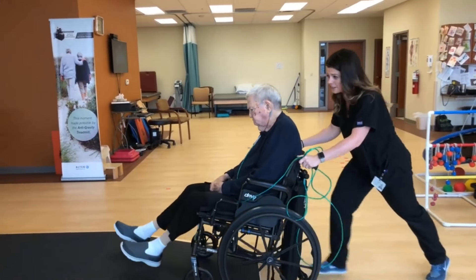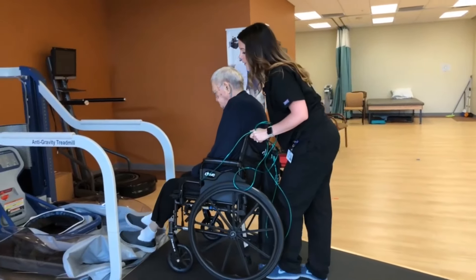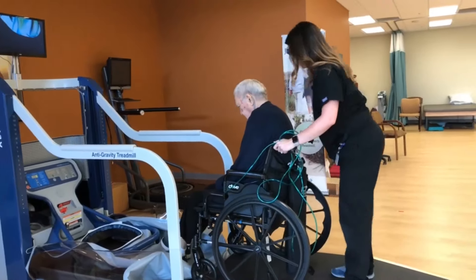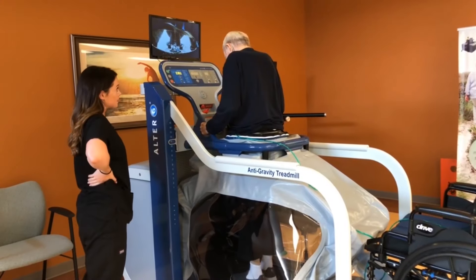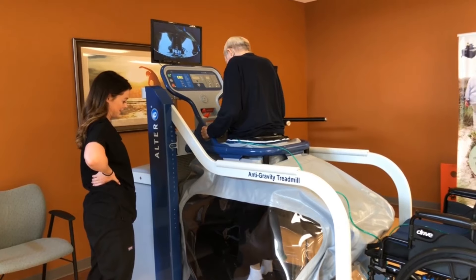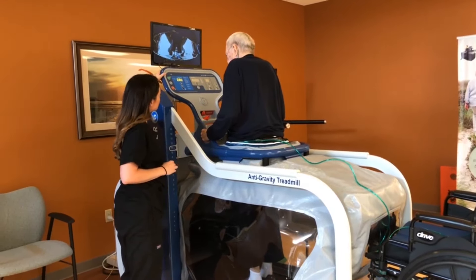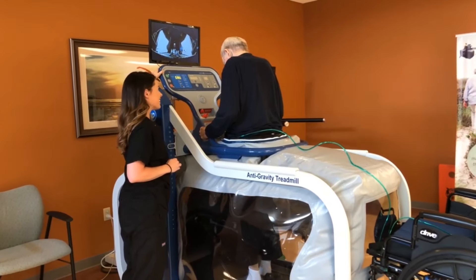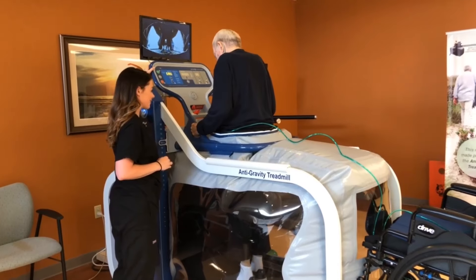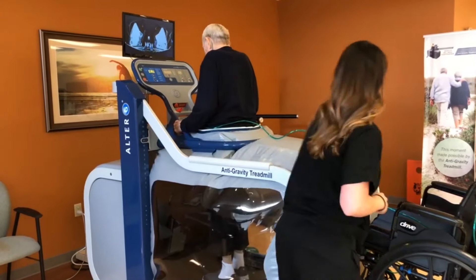With the Alter-G, patients can run and stand without bearing their entire weight, reducing the impact on the body to optimize rehabilitation and physical therapy outcomes. Its differential air pressure, or DAP technology, applies a lifting force to the body that reduces weight on the lower extremities and allows precise unweighting up to 80% of a person's body weight, so people can find exactly where the pain stops and natural movement feels good again.